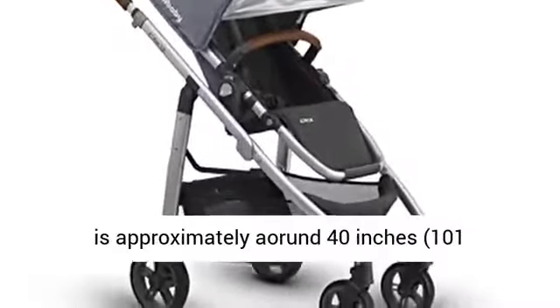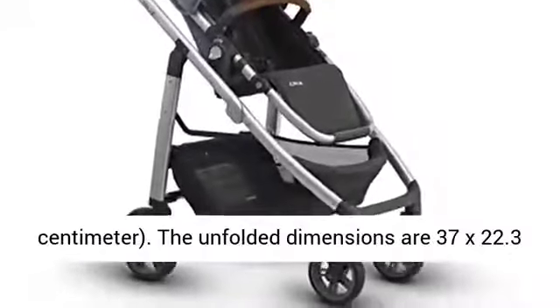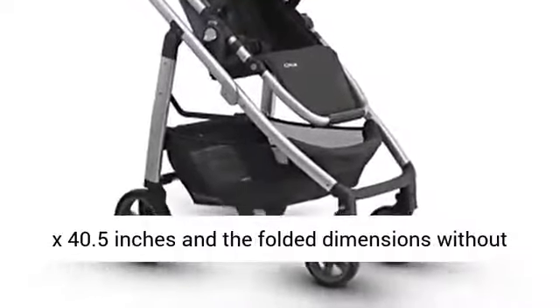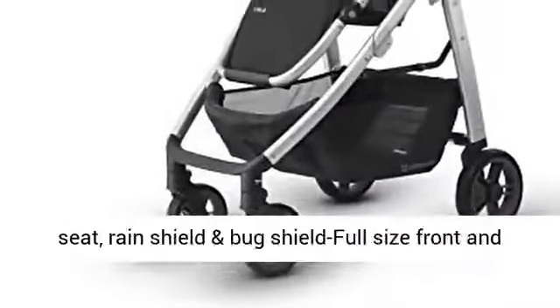101 cm. The unfolded dimensions are 37 x 22.3 x 40.5 inches, and the folded dimensions without seat are 13 x 22.3 x 36 inches.